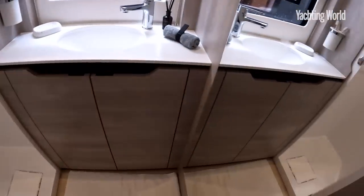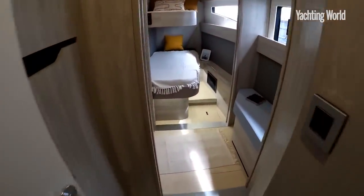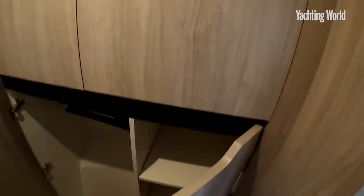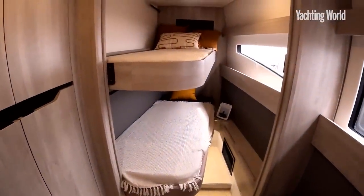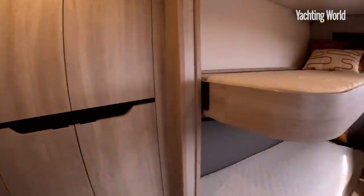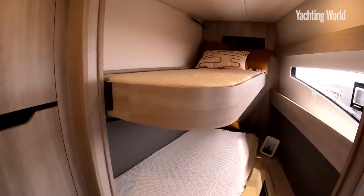Heads inside and a shower here, but you can have a head and shower incorporated to make it a four-plus-four layout. This hull has the bunk cabins forward. Again, loads of stowage wherever you look. That does come with some weight penalties — there's a lot of attention to stiff structure, everything's laminated and quite a lot of carbon used as well.